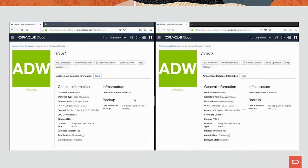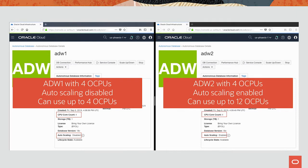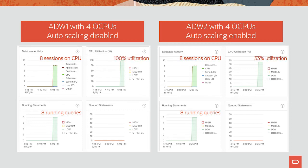I'd like to show autoscale in action. On the left, ADW1 is provisioned with four CPUs and no autoscaling. On the right, ADW2 is provisioned with four CPUs and autoscaling. Looking at our control plane with different database usage metrics — left is no autoscale. We just started running eight queries on both ADW1 and ADW2. All eight are running on both sides because each database is entitled to four CPUs, two threads each, giving you a total of eight. The left side shows 100% utilization and the autoscale side shows only 33% utilization, so it has more capacity if needed.